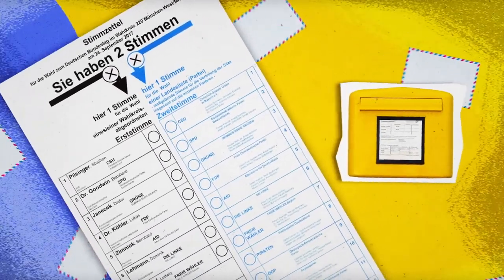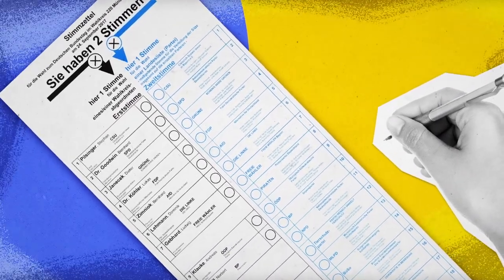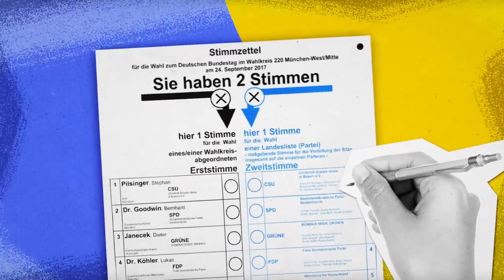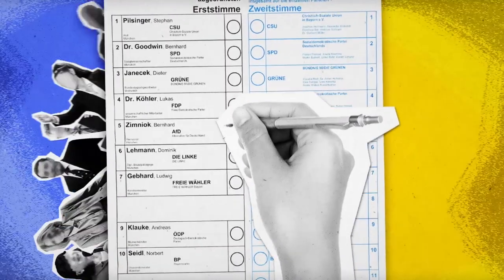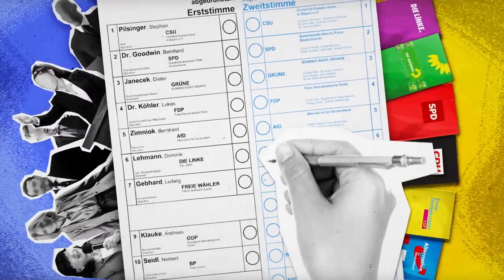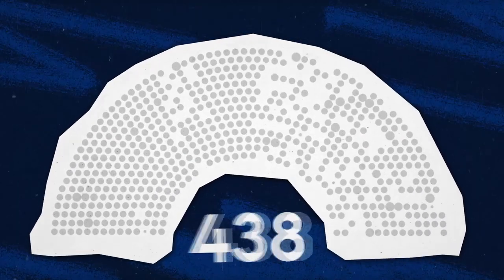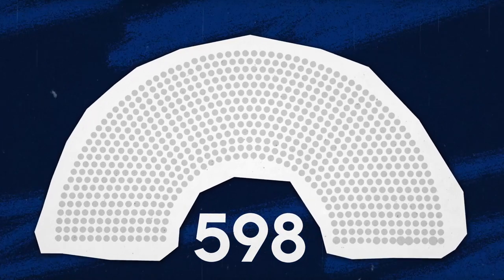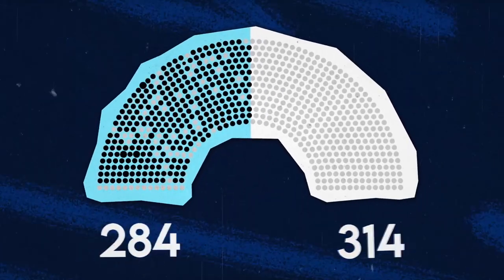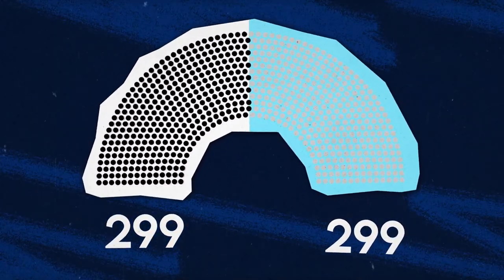The German ballot looks a lot different than the one we see in the United States. When Germans go to the ballot box for a parliamentary election, they cast two votes. One vote is for a candidate from their respective district. The second vote is for a political party. These two votes impact the composition of the Bundestag, with a base of 598 seats. The first vote determines who will fill the first 299 seats, and the second vote determines the overall percentage of seats a party receives.